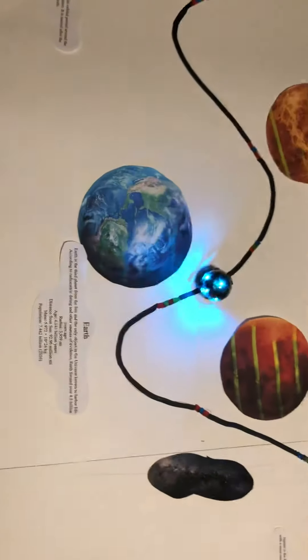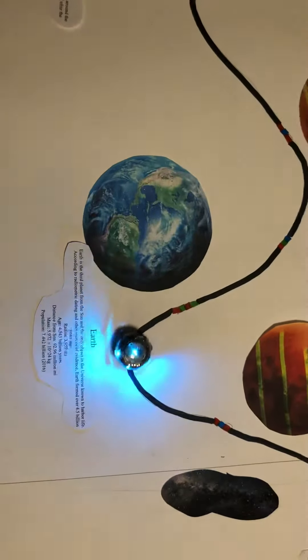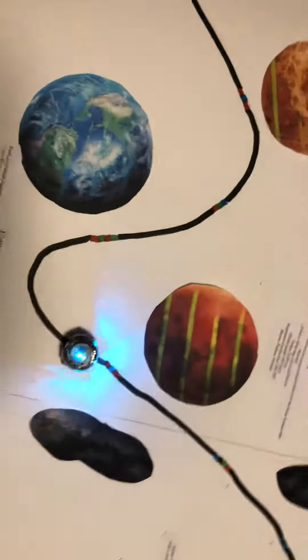Speaking of Earth, we head on over to the third planet from the sun, and it's Earth. Earth is our planet, and it's the only known object in the universe to harbor life.